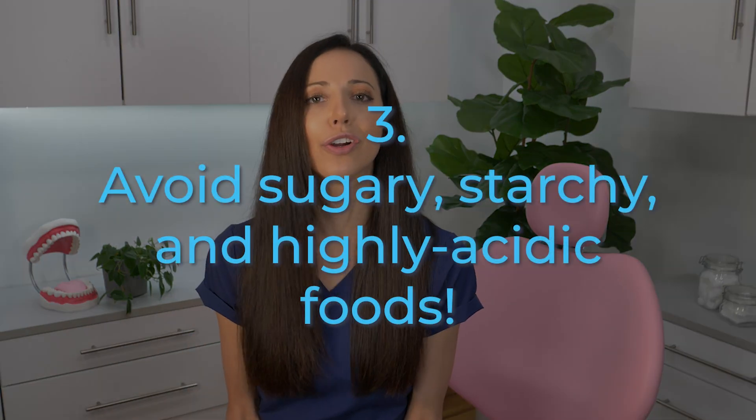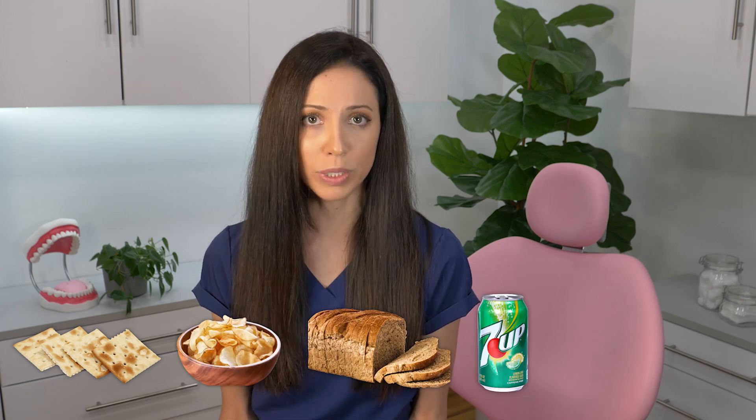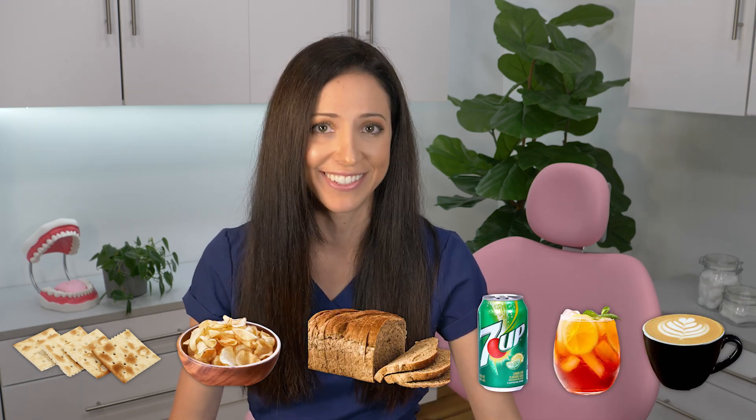Tip number three: avoid sugary, starchy, and highly acidic foods. Snacking on crackers, chips, breads, or sipping on soda, sweet tea, flavored coffee, and all that good stuff can drastically increase acid levels in your mouth.